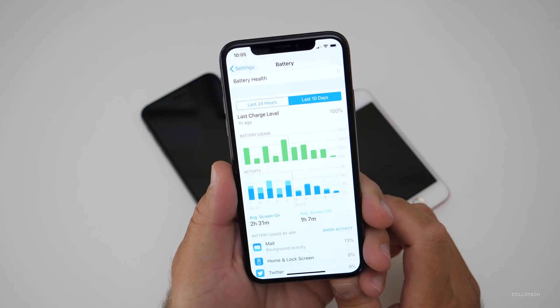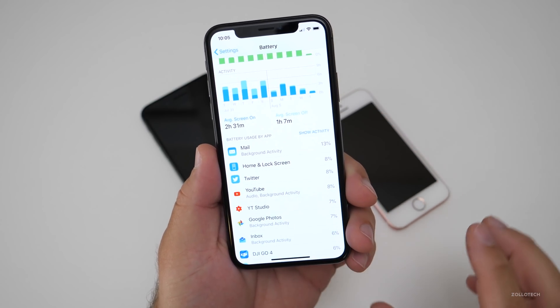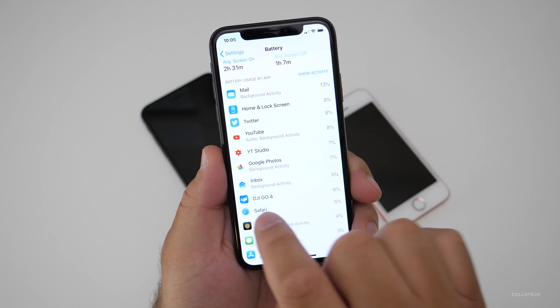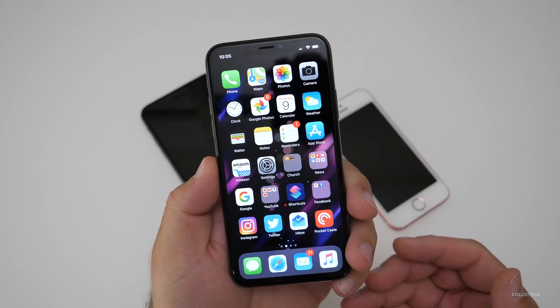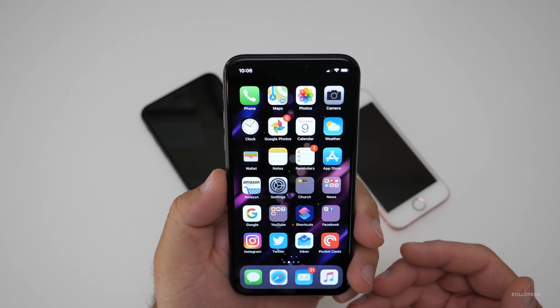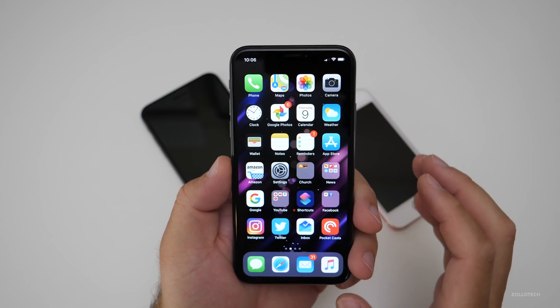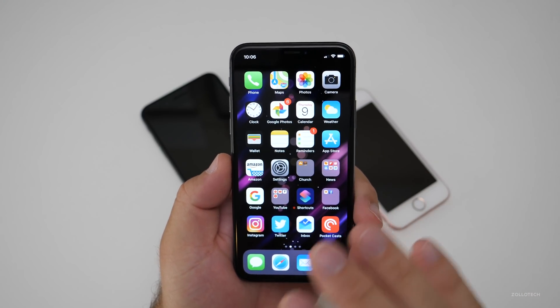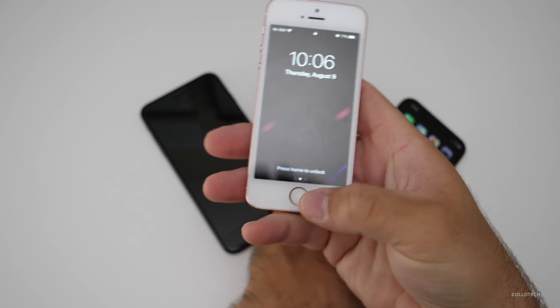I'm usually getting about two and a half hours screen-on time, and a lot of it is Mail, YouTube, YouTube Studio, DJI Go for a drone, and a lot of those things seem to be okay. As far as the overall experience, I think it's okay. I've had some weird issues here and there with Siri, but that's really it as far as this device goes.